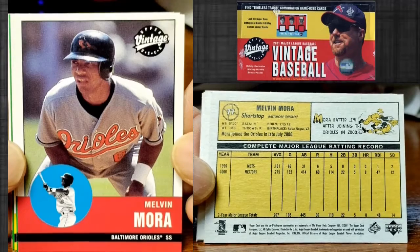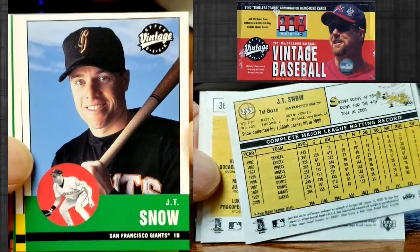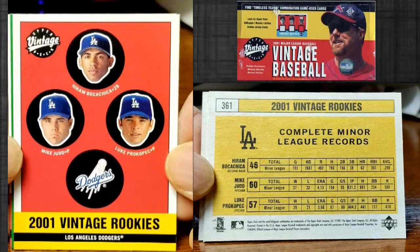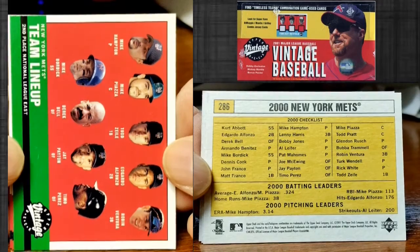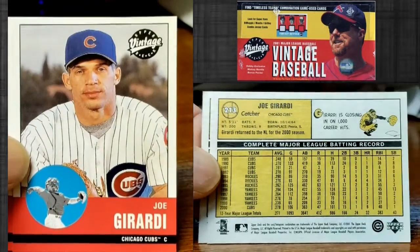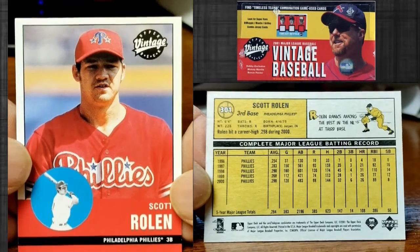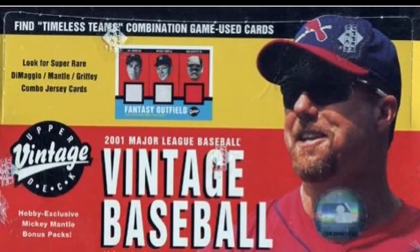Melvin Mora — steal base, this would be an action card type of thing. JT Snow. Here's some vintage rookies for the Dodgers. Then the New York Mets lineup. And there's Joe Girardi, who is now a Phillies manager, but here he's with the Cubs. My last card is Scott Rolen for the Phillies. Guys, thank you for watching this one — until next time!